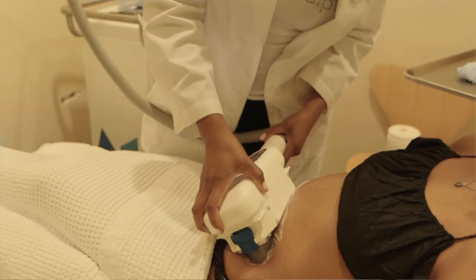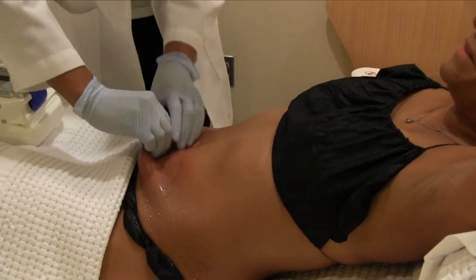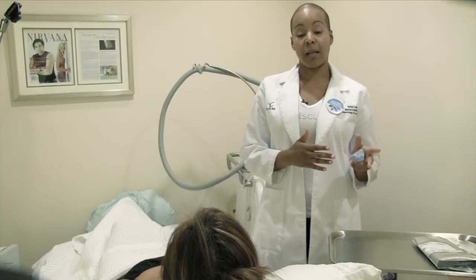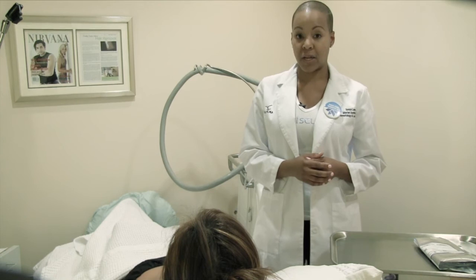It's only going to be on there for about 35 minutes and that's it. Afterwards we're going to do a two-minute massage that breaks up the frozen fat, and she will eliminate that out of her body over the next three months. And once it's gone, it's gone.